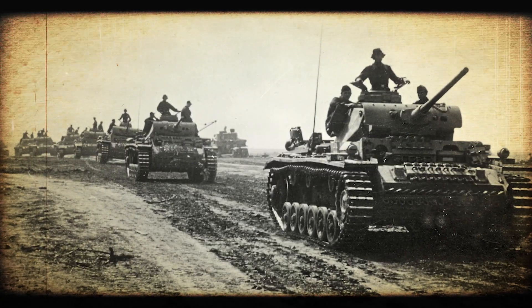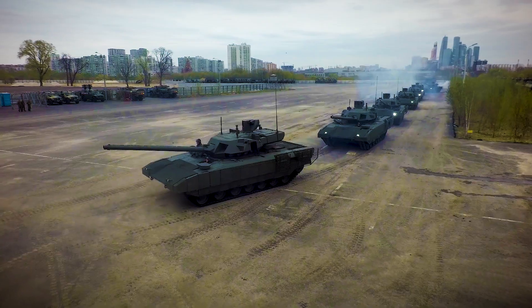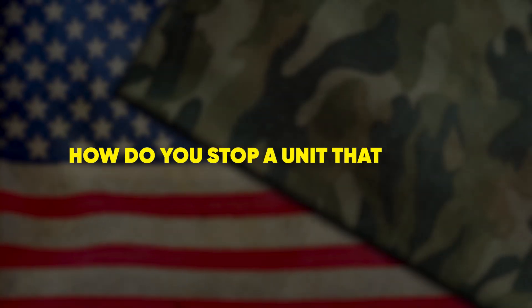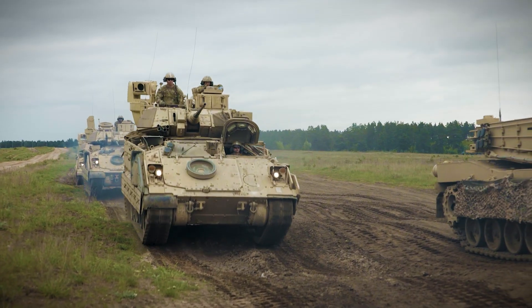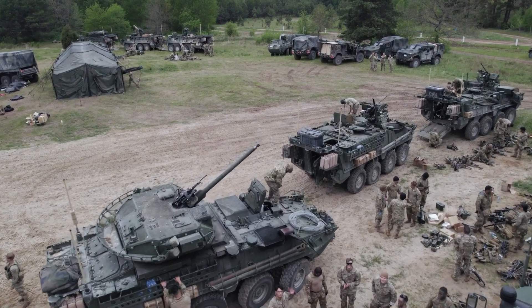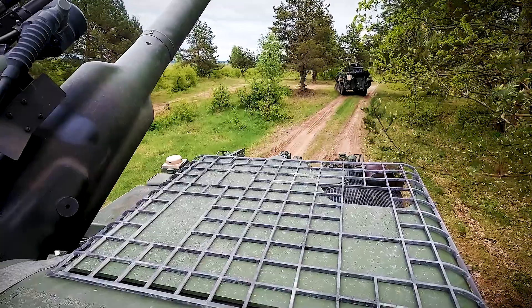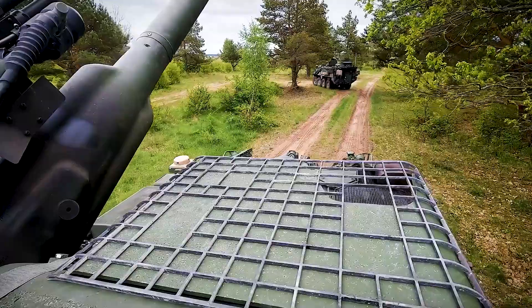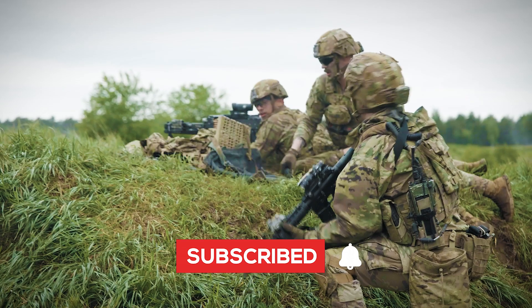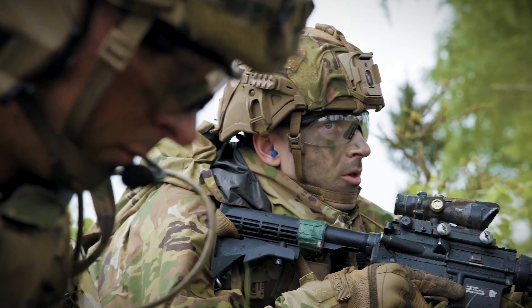This is not the tank charge of Kursk or the trench grind of Mosul. It's something faster, smarter, adaptive — and it forces every adversary to ask a sickening question: how do you stop a unit that learns faster than you can reload? The Stryker family proves that evolution never sleeps — it accelerates. From arctic tundra to Pacific archipelagos, these eight-wheel predators are already scripting the next doctrine of war. Want front row seats to that future? Smash subscribe, hit the bell, because on Combat Tech, tomorrow's battlefield is only one video away.